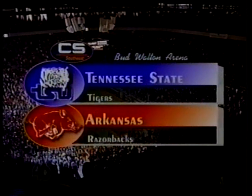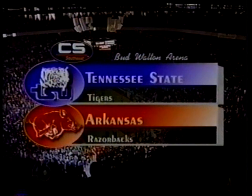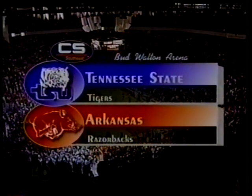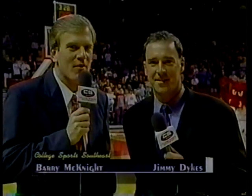Welcome back to Fayetteville, Arkansas, the campus of the University of Arkansas here at Bud Walton Arena. Game number two of the John Thompson Foundation Challenge Classic — it's Tennessee State versus the University of Arkansas. I'm Barry McKnight with Jimmy Dykes. The obvious storyline for this one is the return of the Richardsons: Nolan Richardson and Nolan Richardson III coaching against each other. Probably the first time it's ever happened in college basketball where you've got three generations of one family on the floor tonight.